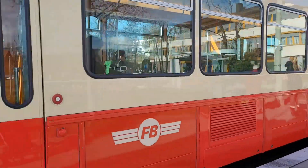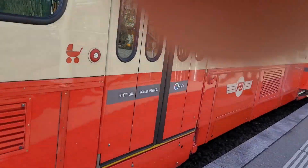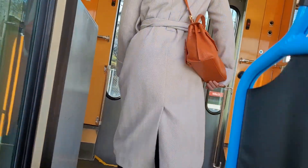I think this is one of the new trains actually. We're going to walk this way. Press this button. Go ahead now. And on we go.